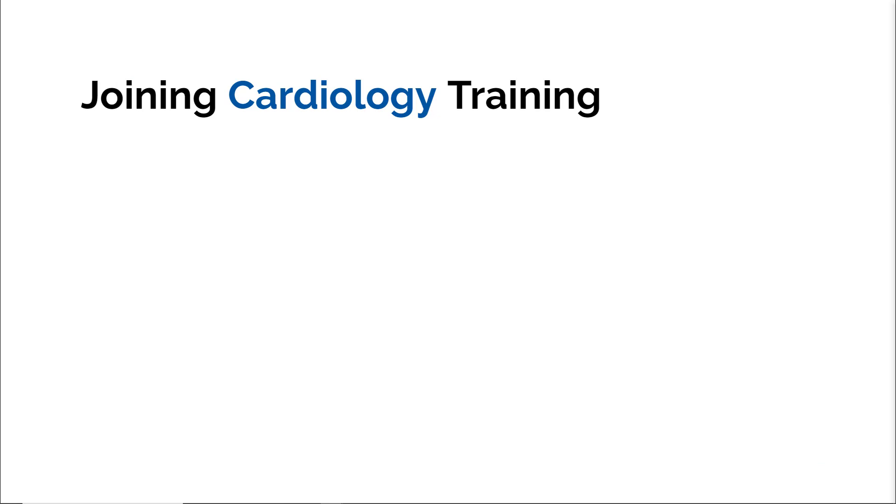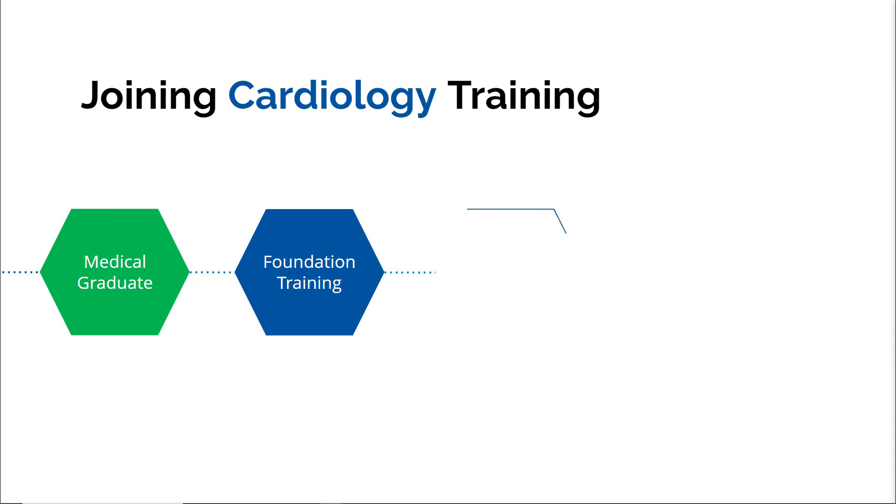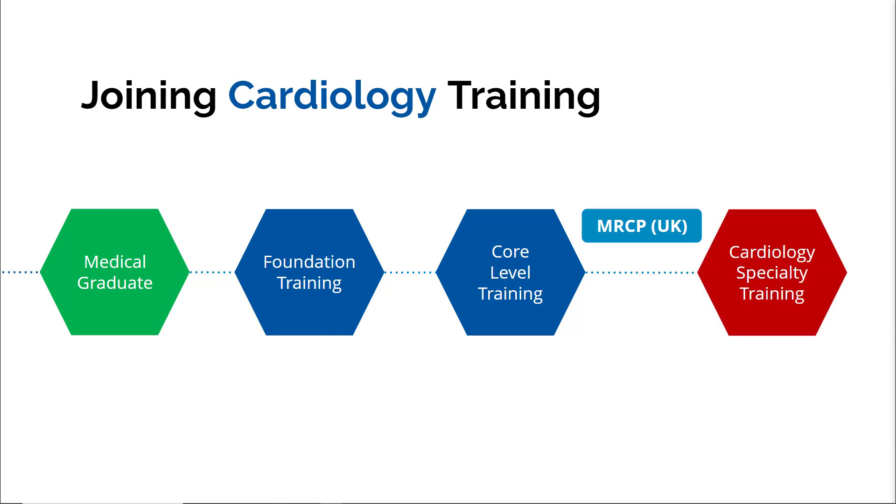Let's look at how you join cardiology training from the perspective of a UK graduate first, then consider how an international medical graduate can do the same. After medical graduation, UK graduates join foundation training, then core level training suited for cardiology. During core level training you complete your MRCP UK diploma, after which you apply for cardiology specialty training.